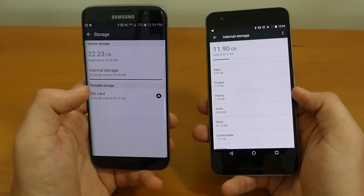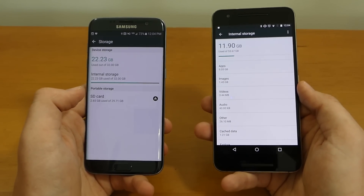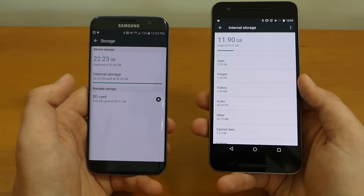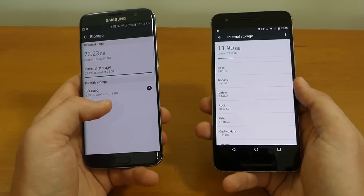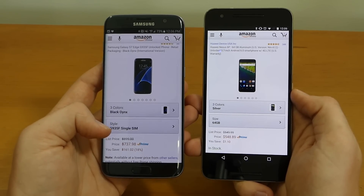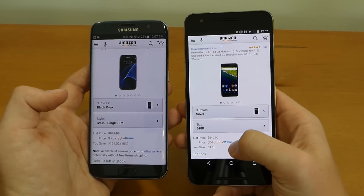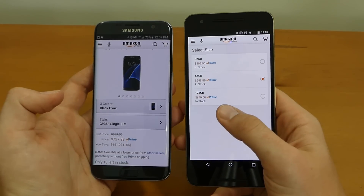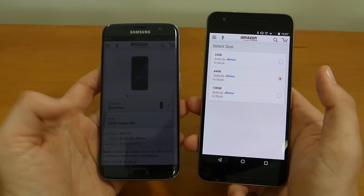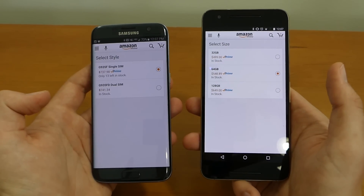The Galaxy S7 Edge is a lot more expensive outright versus the Nexus 6P, and that's a big difference to consider. On Amazon the Galaxy S7 Edge goes for about $737 on sale, with a regular price of $899. The Nexus 6P is $548 for the 64 GB model, $650 for 128 GB, and as low as $500 for 32 GB — a really good price for a premium device. If you're buying a phone outright, you might want to go with the Nexus 6P because you get a really good device for a lot less cost.